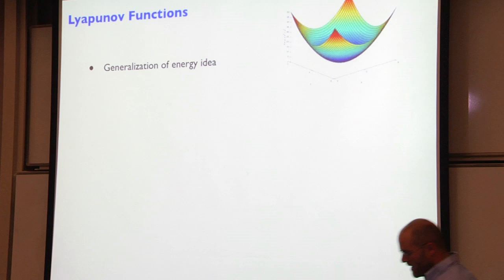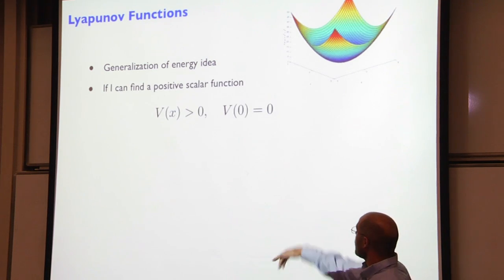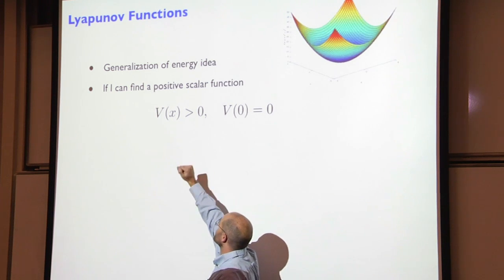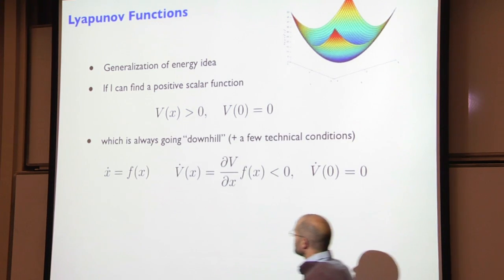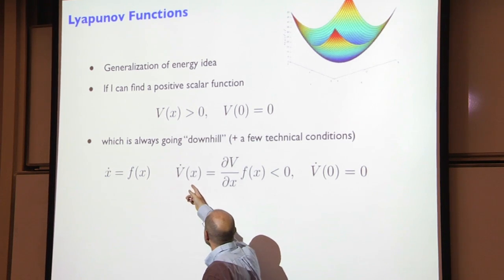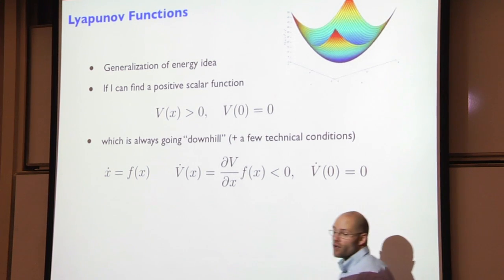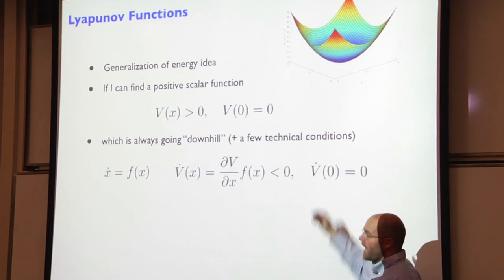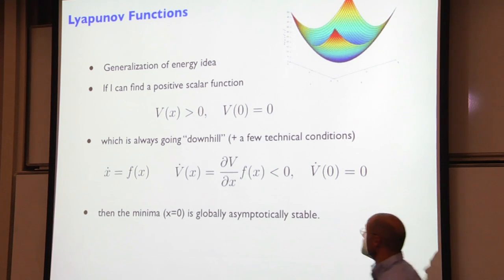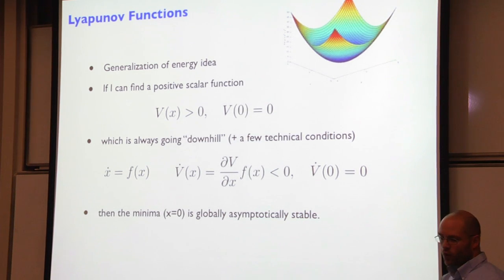If that's always going downhill on this function, then eventually I'll get to the origin and x equals zero is globally asymptotically stable. If I can construct that function for complicated systems, I'm golden. You can use the same Lyapunov functions for more regional, local analysis. Here's a toy example: x-dot equals negative x plus x-cubed. You can understand everything about this dynamical system with a simple plot of x versus x-dot.